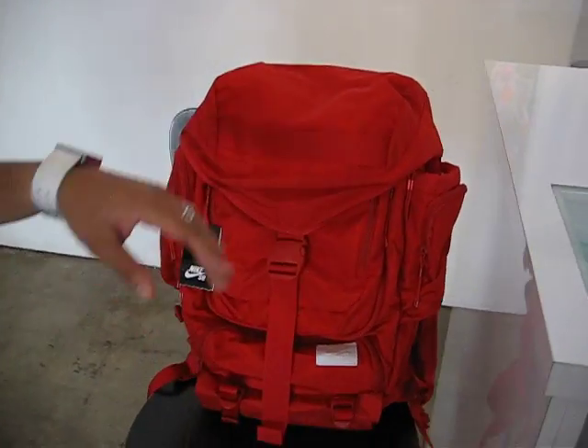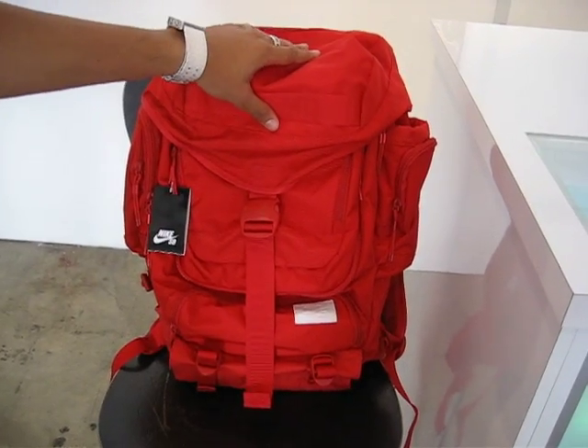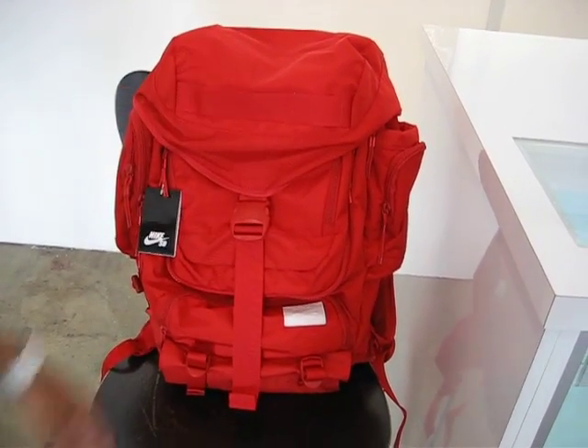After all that we have the red Eugene backpack with the white hit from Nike SB, perfect for summertime travel or whatever. And that's it.